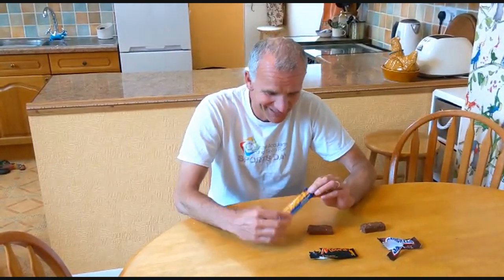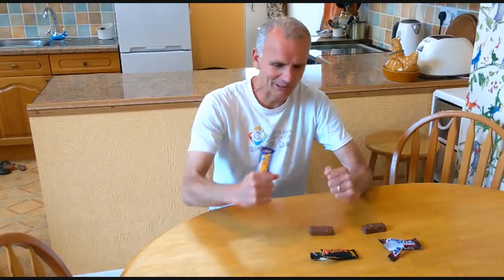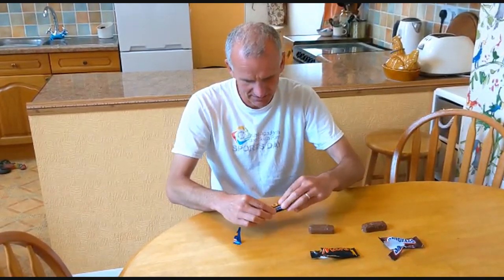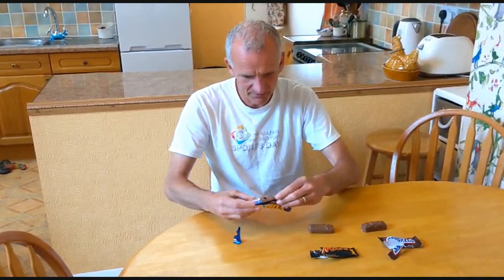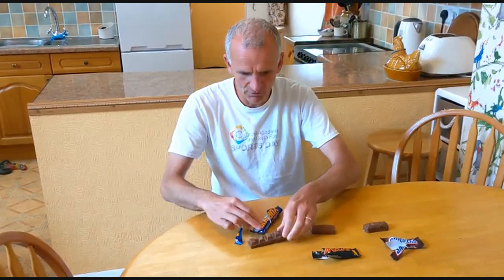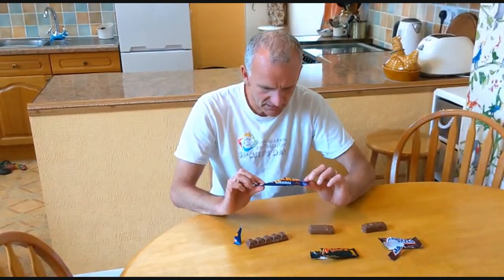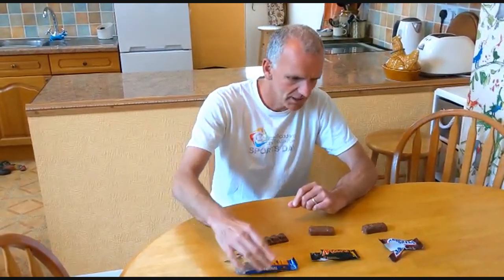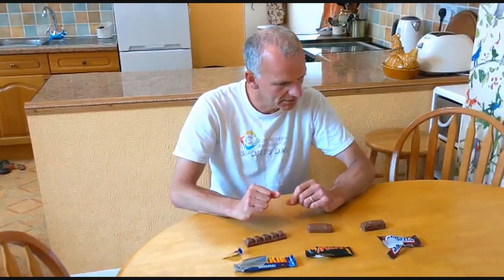Yorkie bar. Yorkie just always makes me feel really strong. Let's have a look — see how it opens. There we go. The amazing thing about all of these is that the packaging hasn't changed over many, many years. Yorkie, Mars — all iconic.